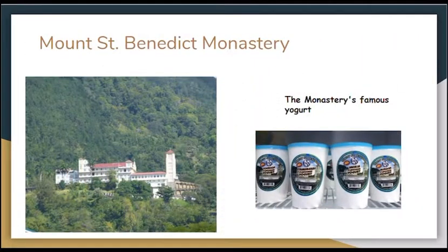Mount St. Benedict is our next stop. Rising above the northern range hills over Tanapuna is the Red Roof Church Tower of Mount St. Benedict Monastery, which is one of the most striking landmarks east of Port of Spain. This community was established in 1912 by the Benedictine monks and it's the largest and oldest monastery in the Caribbean. Within the monastery are religious buildings, a farm, a rehabilitation center, and a guest house. Visitors go hiking and bird watching in the surrounding forest.